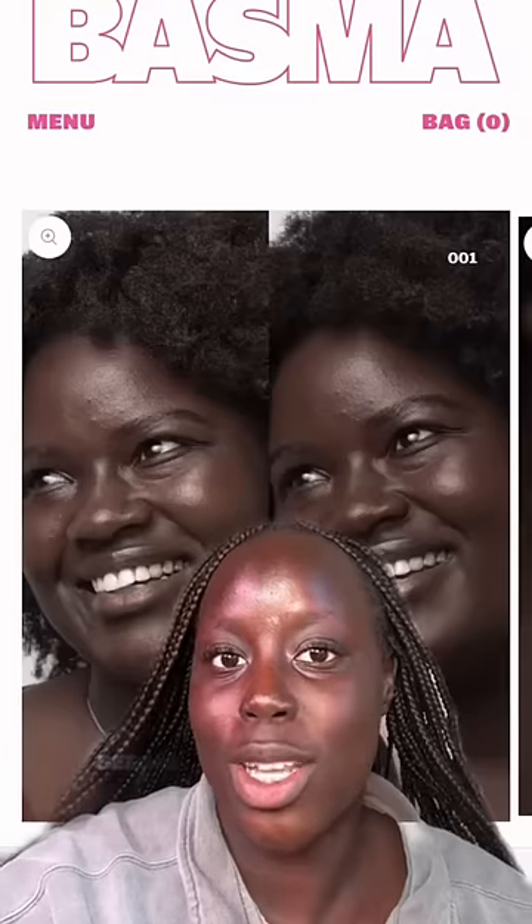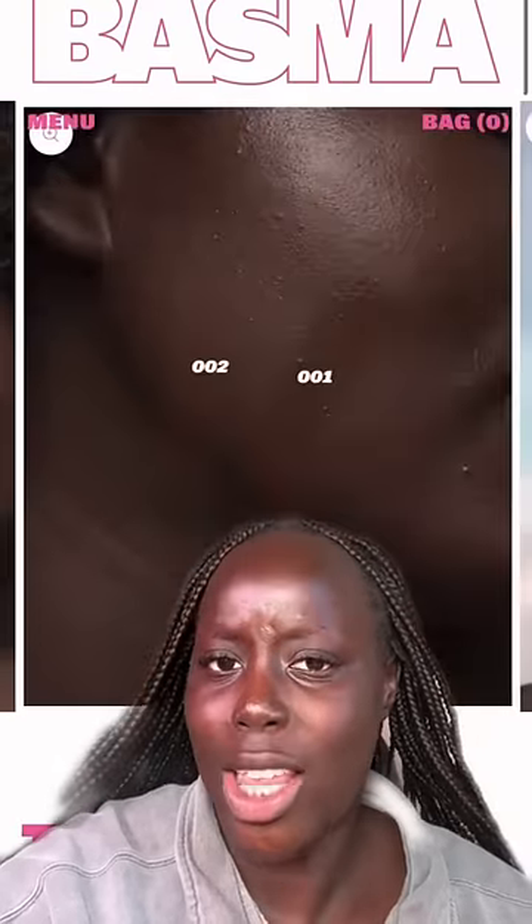This is what it looks like on the model — it looks really promising. I have Basma Beauty's Shade 001 right here. As you can see it says shade 001. Here is 001 swatched. Obviously this shade is a few shades too light.